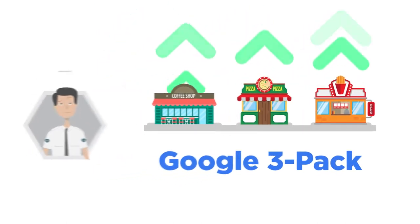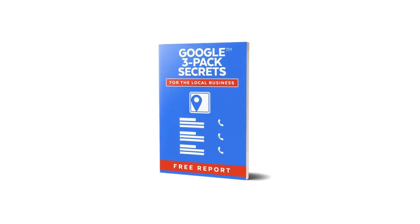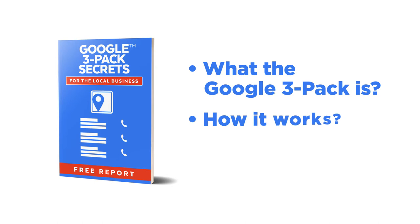But you may have concerns and questions you want answered. And we want to help by giving you a free report titled Google 3-Pack Secrets for the Local Business. This is a clearly written report that will help you understand what the Google 3-Pack is, how it works, and everything else you need to know before using it for your business.